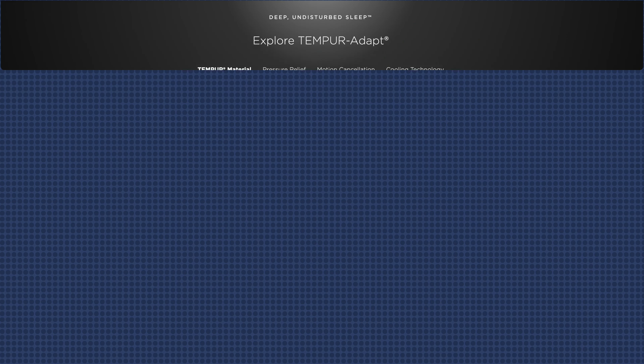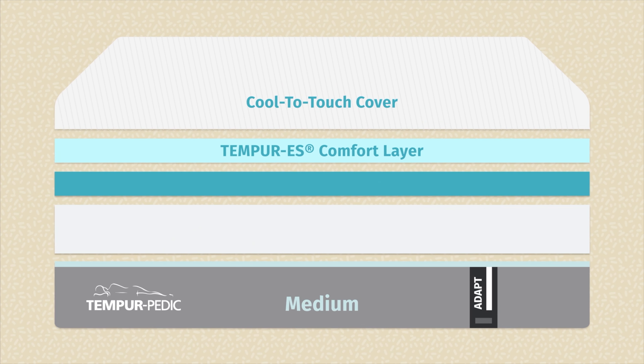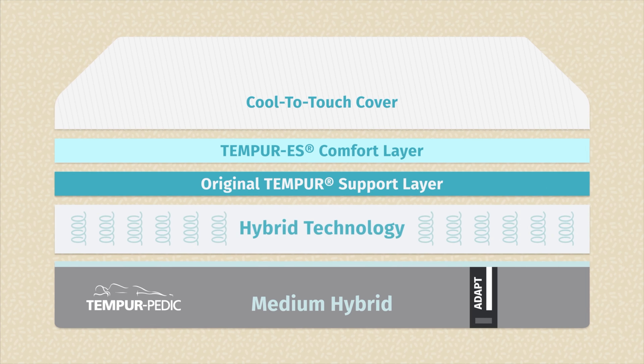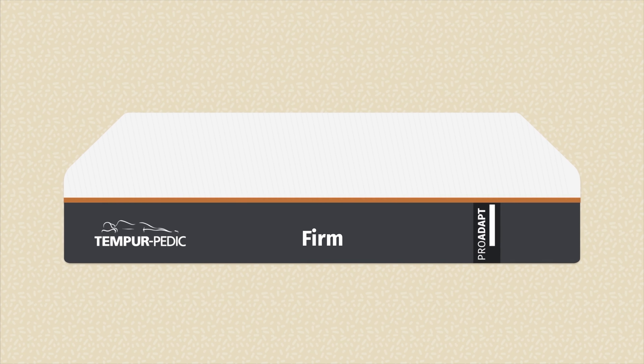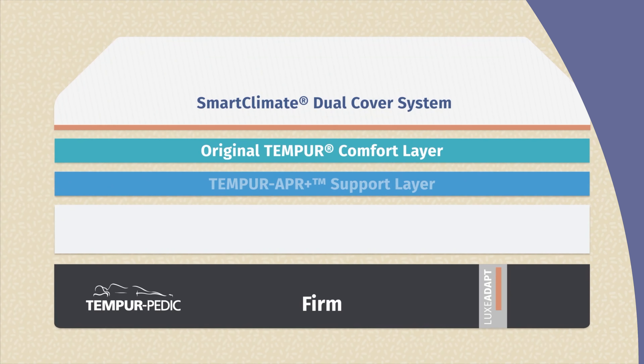Next up, the Tempur-Adapt mattresses, which are all about pressure relief. You have three options: the Tempur-Adapt, the Tempur-Pro Adapt, and the Tempur-Luxe Adapt. The base Tempur-Adapt features Tempur ES Comfort Foam, offering more pressure relief than the Cloud, and comes in medium or medium hybrid. The Tempur-Pro Adapt adds Tempur APR Foam for even more pressure relief and comes in soft, medium, medium hybrid, and firm. At the top, the Tempur-Luxe Adapt features Tempur APR Plus Foam for 30% more contouring and 30% more pressure relief, with soft and firm options.